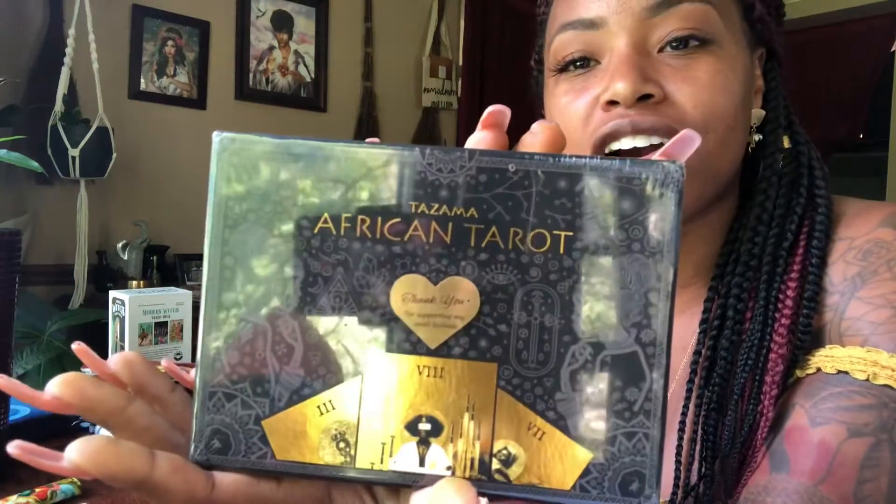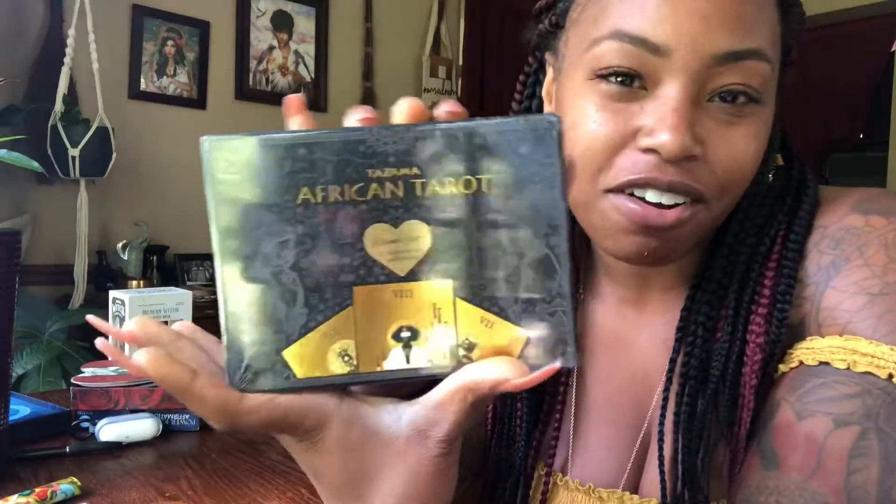Welcome to my channel. If you're new here, welcome. My name is Brittany Michelle. I am a tarot reader and this channel is all things astrology and tarot. I'm also a mom, so you'll probably get some of that too. Today I am doing an unboxing video of the Tazama Tarot — Tazama African Tarot.